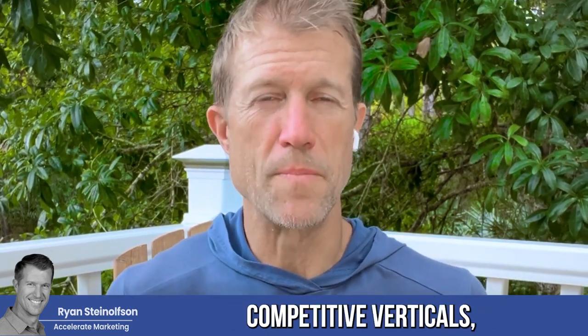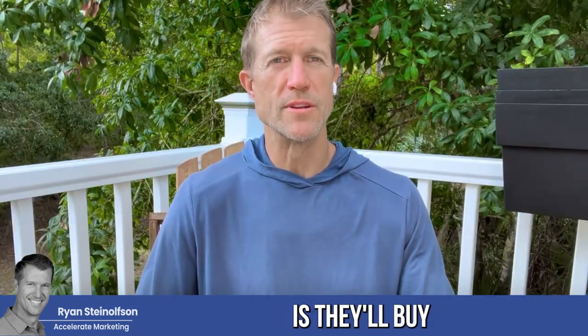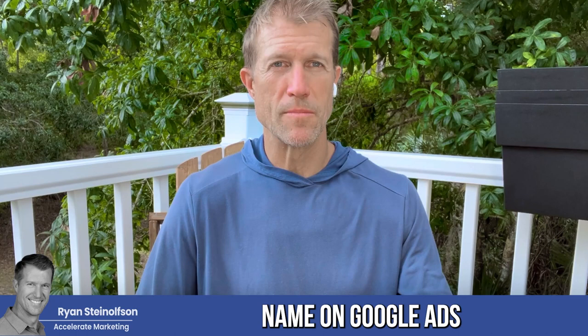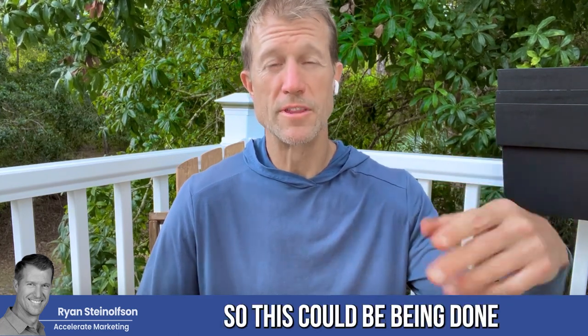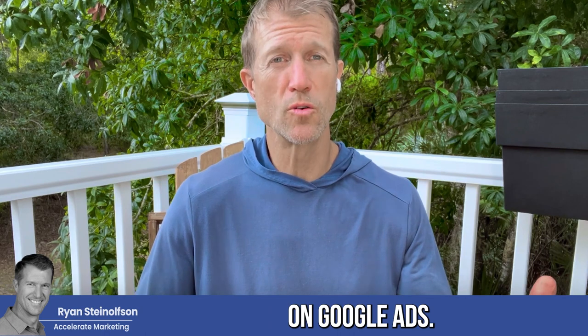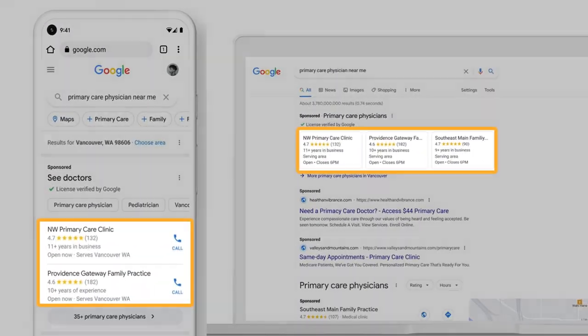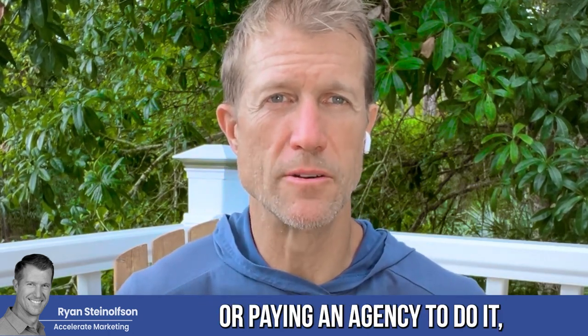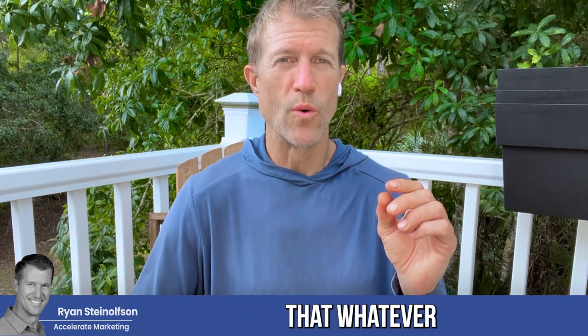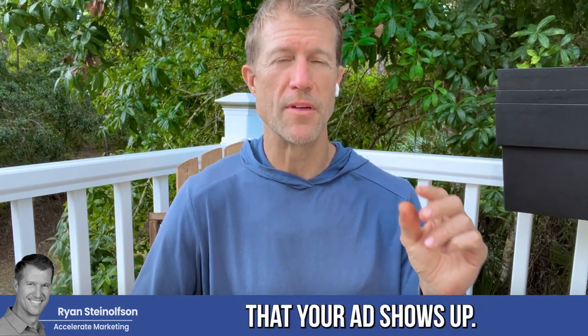This is really important, especially for attorneys or any other competitive verticals, because what businesses will do is they'll buy another business's name on Google Ads and therefore show up in the Google Ads search result for your business name. This could be happening right now for your business on Google Ads.